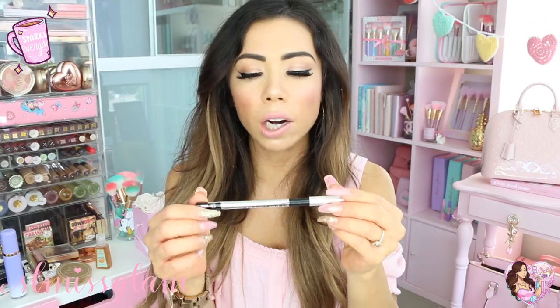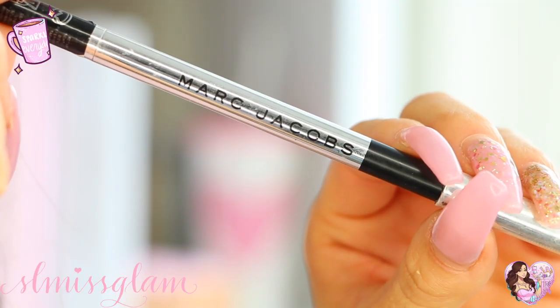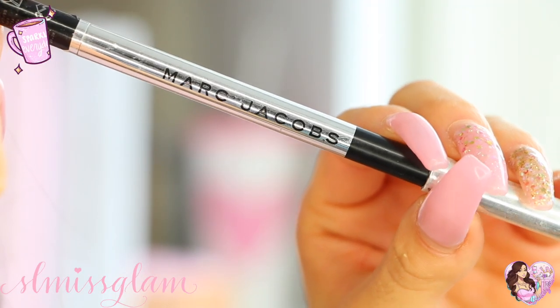I also have the Marc Jacobs eyeliner — it's the twist-up style so you don't have to sharpen it, which makes things easier. It's a gel liner; I put it on the top of my lash line and smoke it out. I don't really put it on the bottom because I find it can bleed a little. That's everything in my makeup bag!